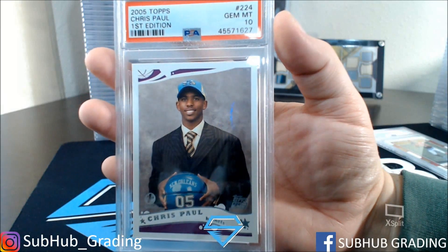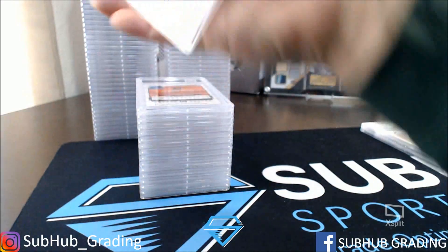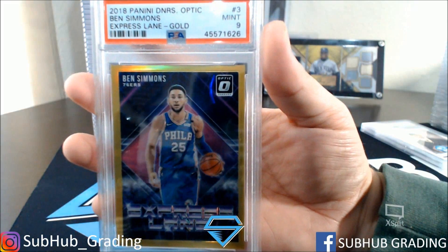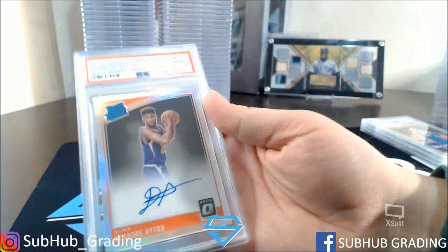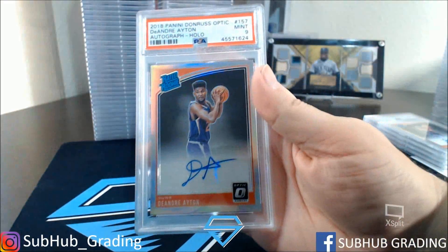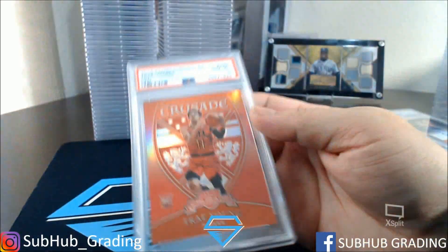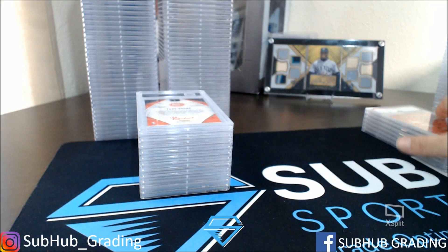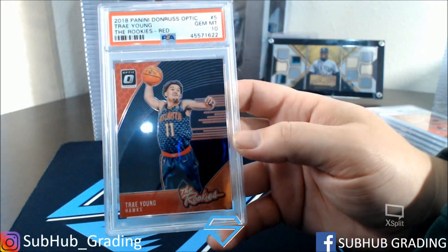Chris Paul Rookie — got a 10, 2005 Topps. Express Lane PSA 9 Gold. Aiton Mint 9 Auto. Aiton Mint 9 Auto. Crusade Red Trey Young — got a 10. Trey Young The Rookies Red — got a 10.